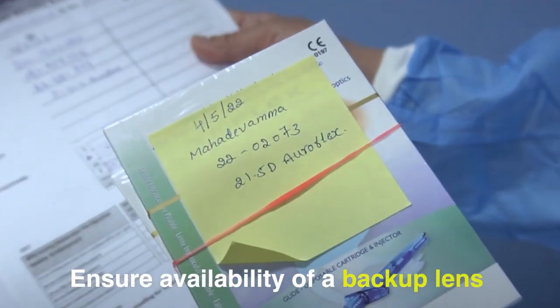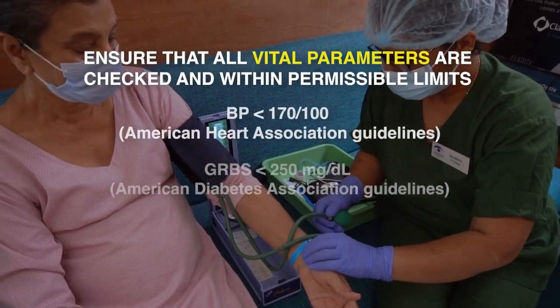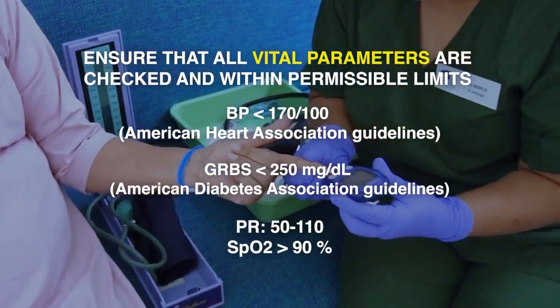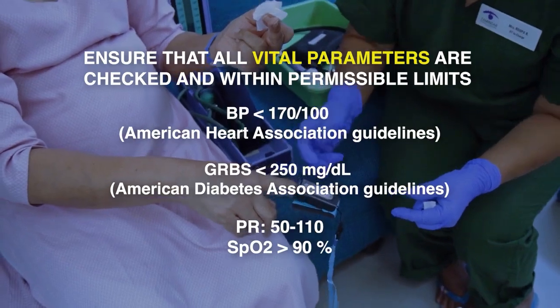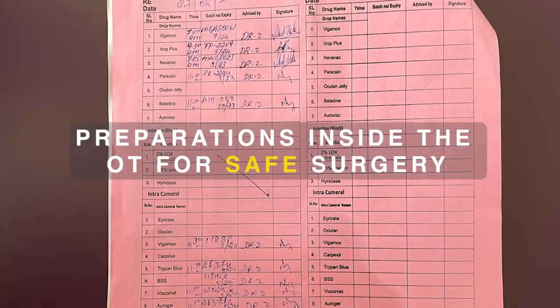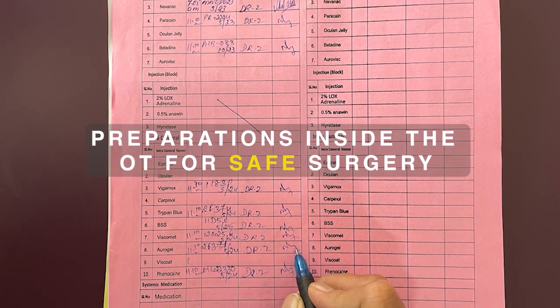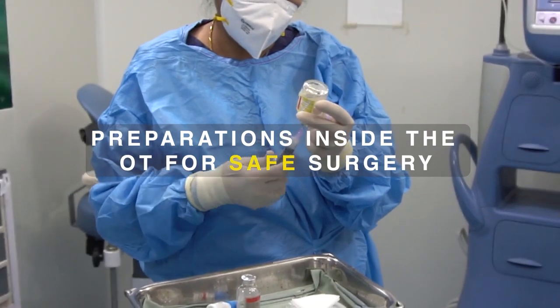Ensure the availability of a backup intraocular lens. Ensure that all vital parameters are checked and within permissible limits, and document all vital parameters. It is important to check and document the expiry date and batch number of all intracameral drugs.